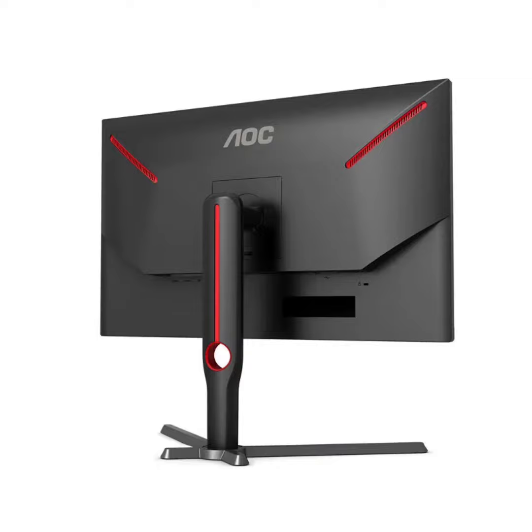The monitor features an IPS panel, delivering sharp visuals and wide viewing angles. It comes with a staggering 260Hz refresh rate which ensures smooth gameplay, especially in fast-paced titles like esports and shooters.